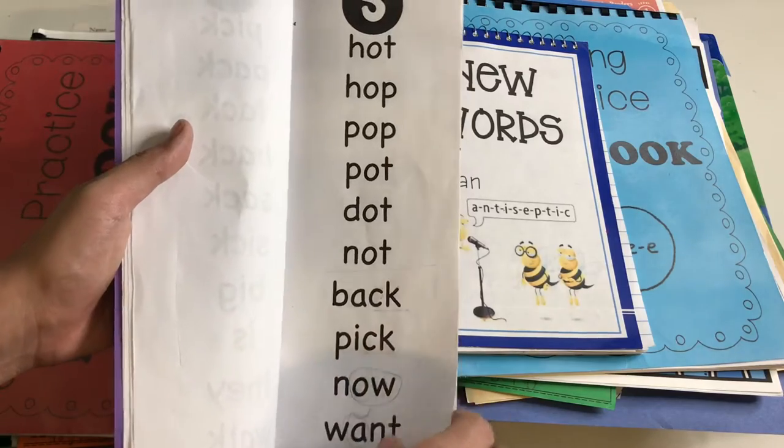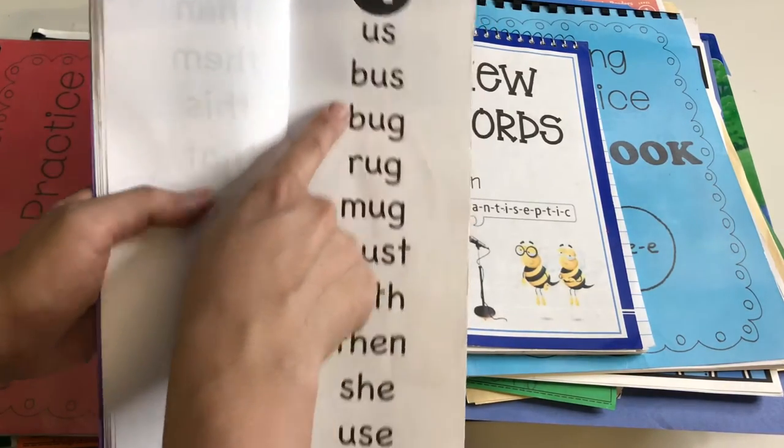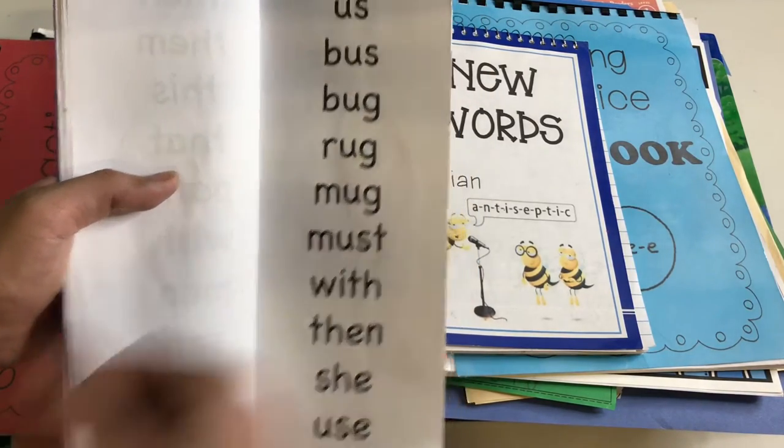It just depends on what we're working on for that week. For week number nine, all the words are ones we're working with phonetically, and then he gets a few sight words.